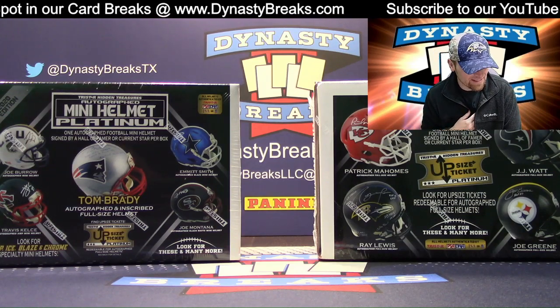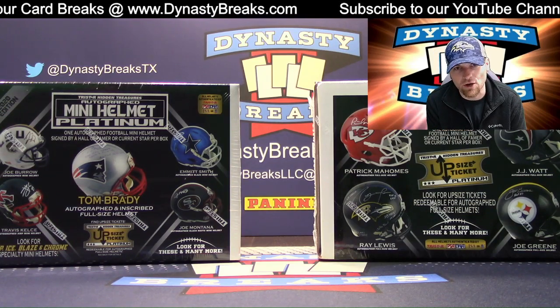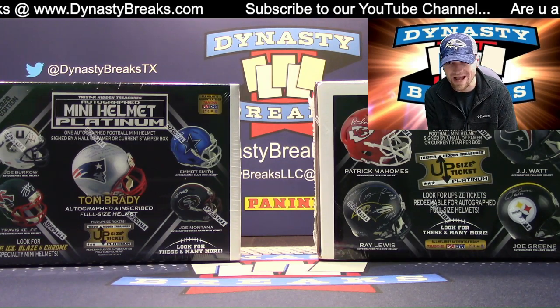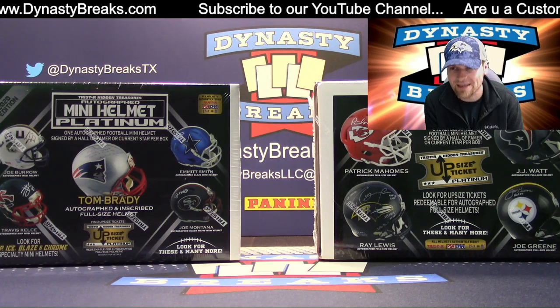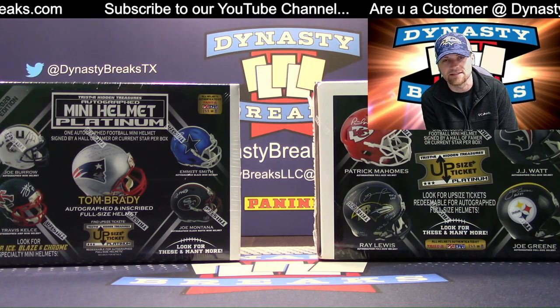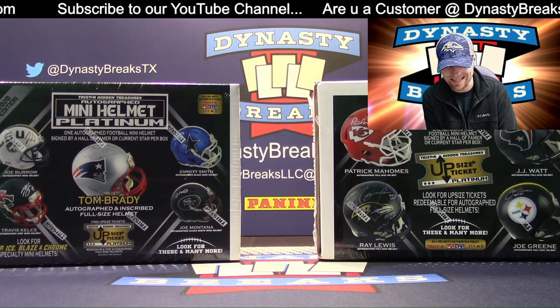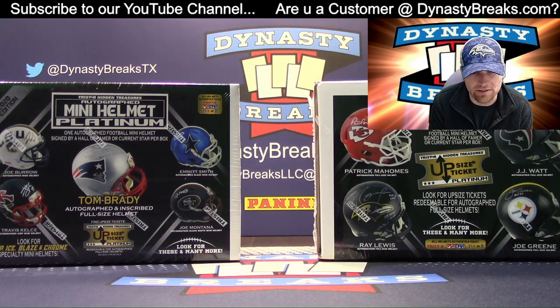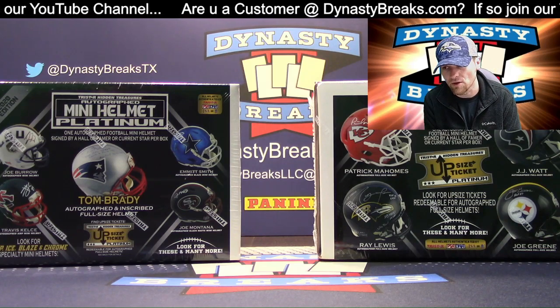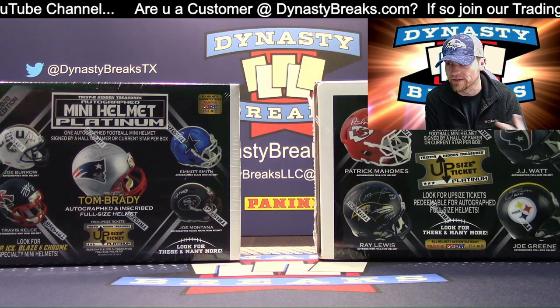It's Dane with DynastyBreaks.com. It is the 19th of October 2020. We are busting our final case we have in stock of TriStar Autograph Mini Helmet Platinum Edition. There are only 130 cases of this stuff made. We are busting case number 91. You can check out our live stream from October 19th that we'll post later tonight to watch us open the case.